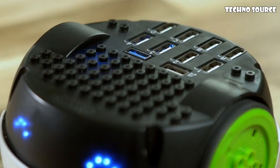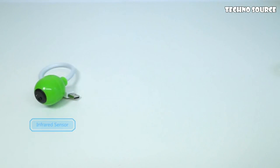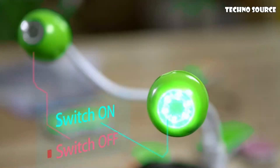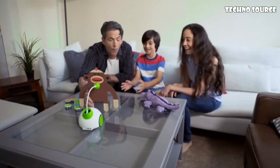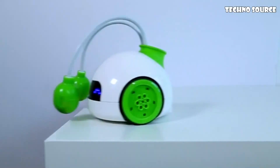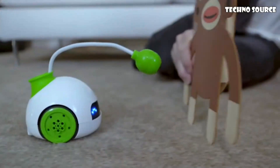RoboPal also has 10 USB ports. With different accessories, we can create infinite possibilities. RoboPal can send a signal, avoid obstacles, follow the tracks, and sense the edge of the table to prevent falling off.